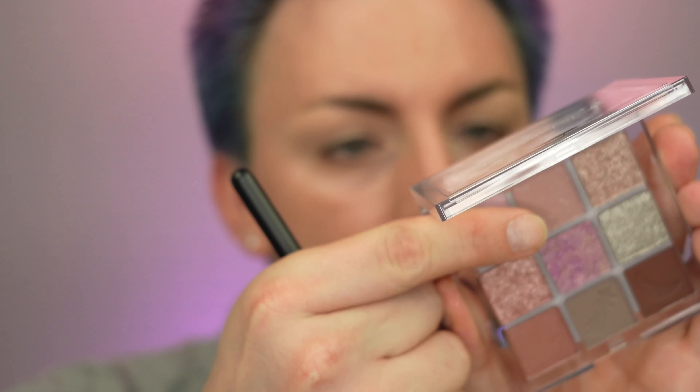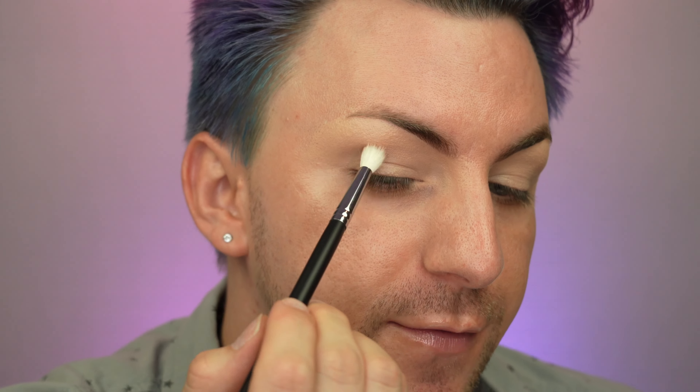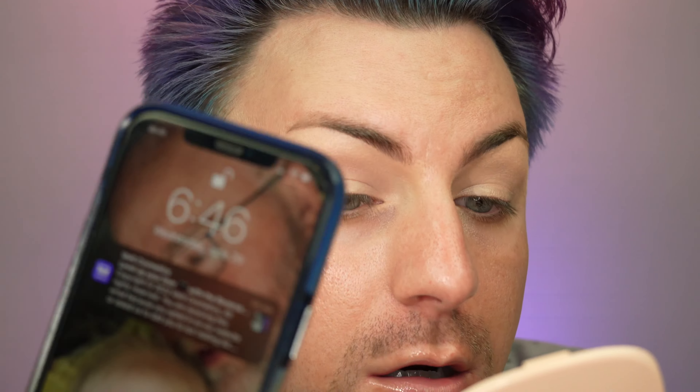Now back to eyeshadow. To begin, I'm going to use a big fluffy pointed brush and go into this shade called Set On You — one of those sequined shades from ColourPop. It's very glittery but also matte, so we're going to see if that glitter comes through or if it just looks matte. I'm going to start tapping off the excess so it doesn't build up a whole lot of pigment super quickly, and take it all the way across the crease from outer corner to inner corner.